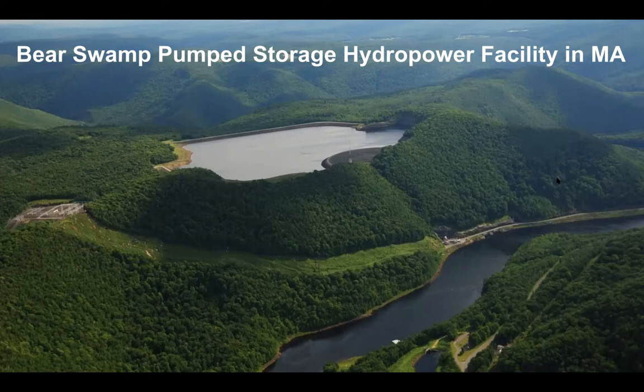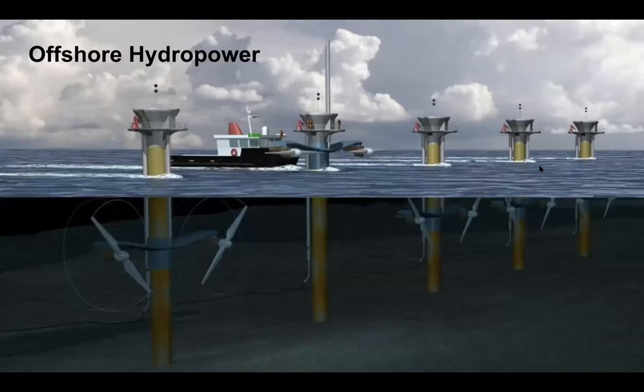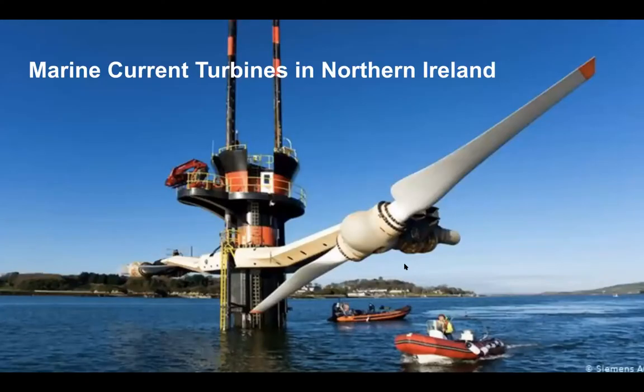We also have offshore hydropower. You can put turbines underwater to use ocean currents or tides. These must be pretty expensive to build. Here's a picture of a real one — those propellers are quite large. They can raise them up to work on them or lower them back underwater to generate electricity. This one is located in Northern Ireland, so they're generating electricity that way.